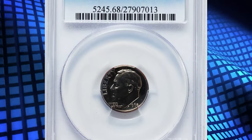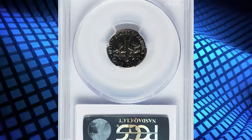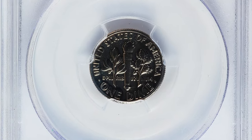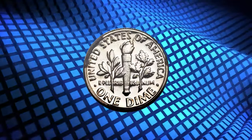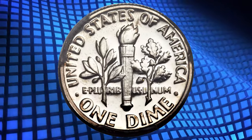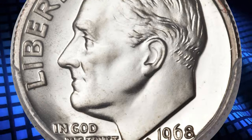Number 1. And this is a 1968 No-S Roosevelt dime in PR-68 condition. Standard practice was to place the mint mark on the reverse of branch mint coins until 1964, with only a few exceptions. However, beginning in 1968, mint marks were moved to the obverse, usually near the date. In 1968 and again in various later years, the S mint mark was left off of proof dies.